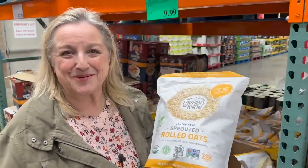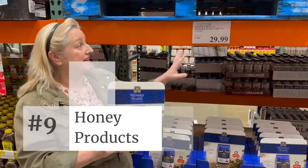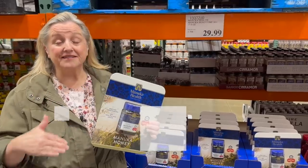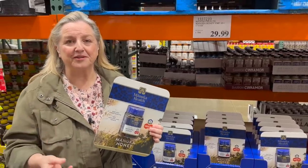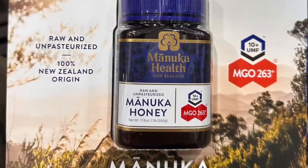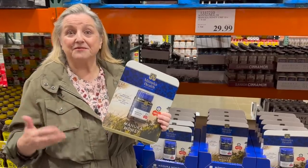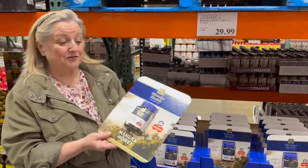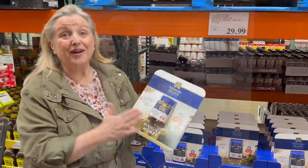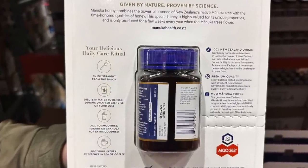No matter where you shop, you'll find manuka honey is expensive. This is $29.99, but that's actually a good price for manuka honey. You want to stock it because it has wonderful medicinal properties — it's a very strong, healthy honey that can help with viruses or bacterial infections and is supposed to boost your immunity. This is a New Zealand manuka honey, which is what you want, and it's raw and unpasteurized so you get all the wonderful nutrients.